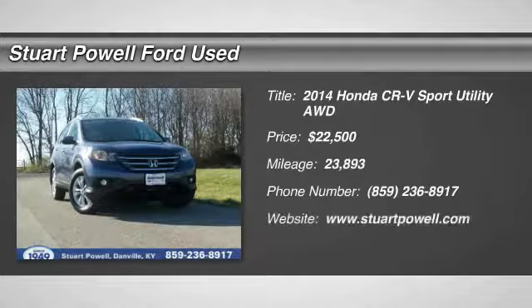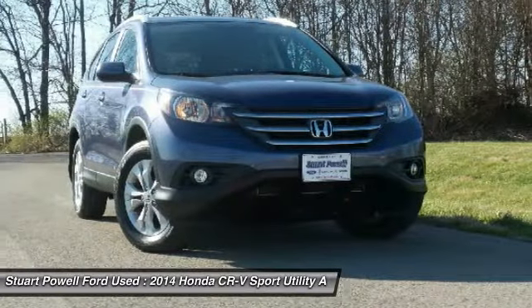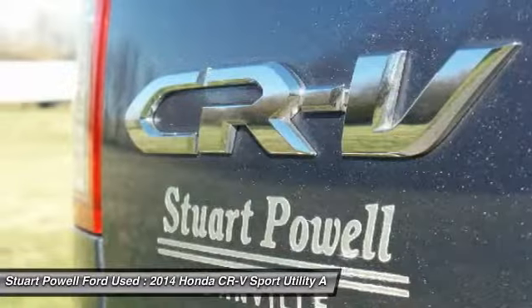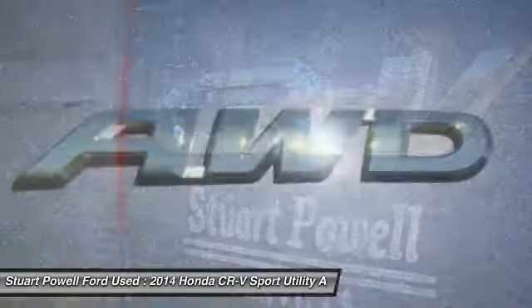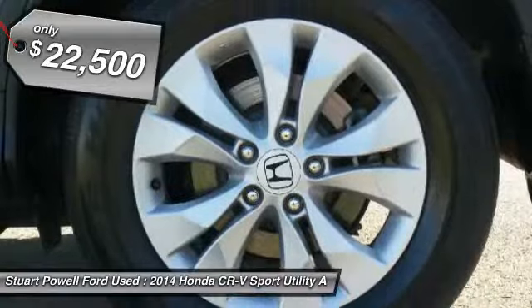Looking for the right vehicle? Check out the 2014 Honda CR-V — a top recommended vehicle because of its car-like driving manners, good value, cool technology, and comfy interior, and is priced below $25,000.